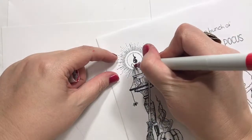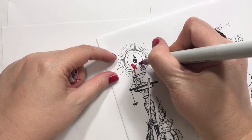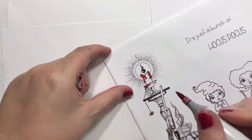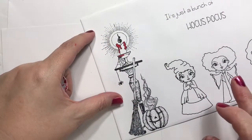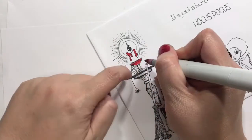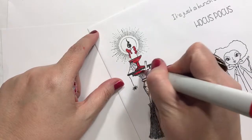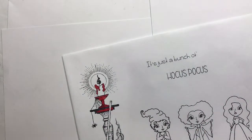It's going to be a card that matches the envelope, and then it'll be mailed in another envelope. Hocus Pocus is probably my favorite Halloween movie, or pretty darn close. This stamp here is from Chocolate Baroque Stamps, and these are from Kindred Stamps. This one came unmounted but it was too cool to pass up because it's a black flame candle.